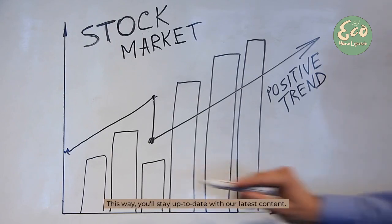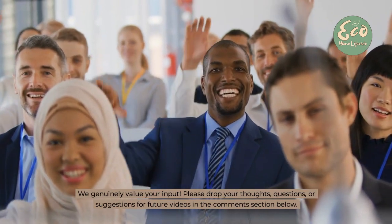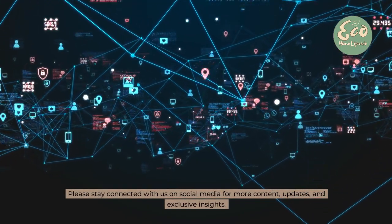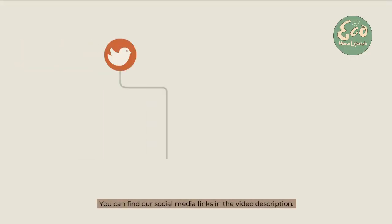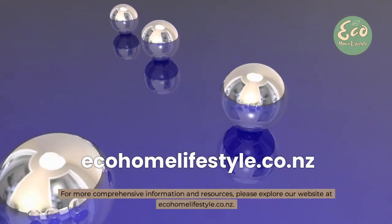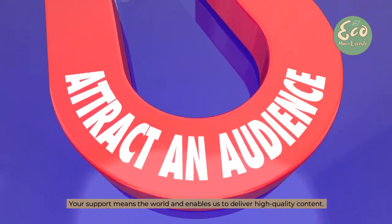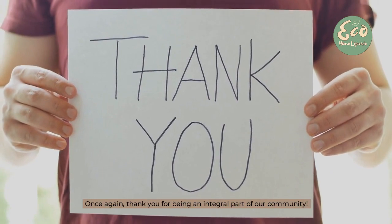This way, you'll stay up to date with our latest content. We genuinely value your input — please drop your thoughts, questions or suggestions for future videos in the comments section below. Stay connected with us on social media for more content, updates and exclusive insights. You can find our social media links in the video description. For more comprehensive information and resources, please explore our website at www.ekohoma-lifestyle.co.nz. Your support means the world and enables us to deliver high-quality content. Thank you for being an integral part of our community.